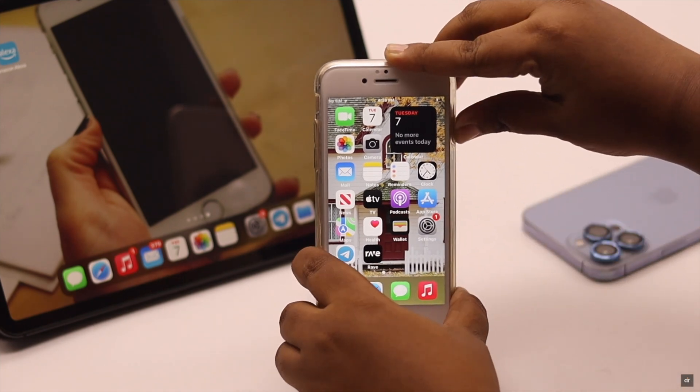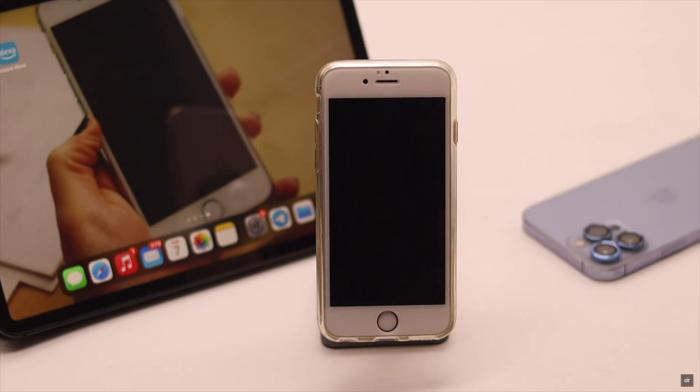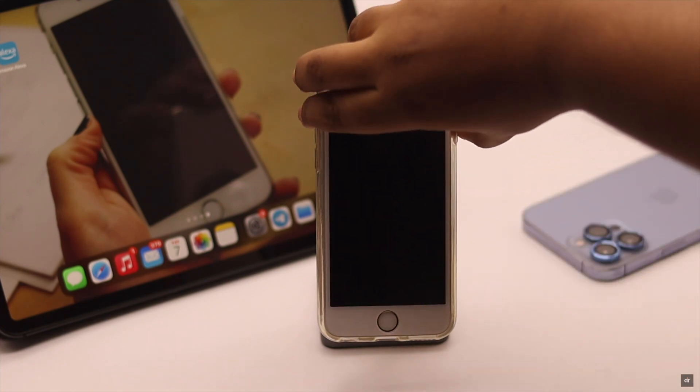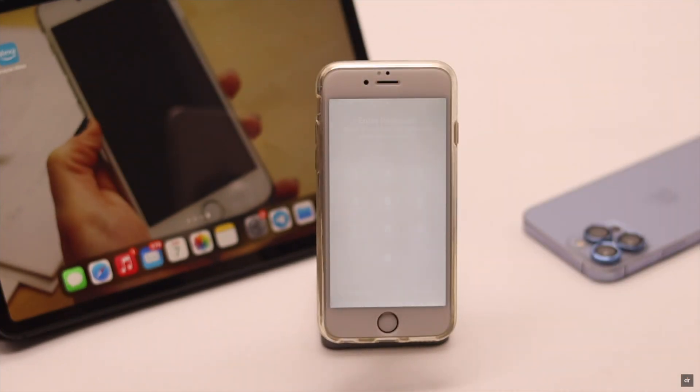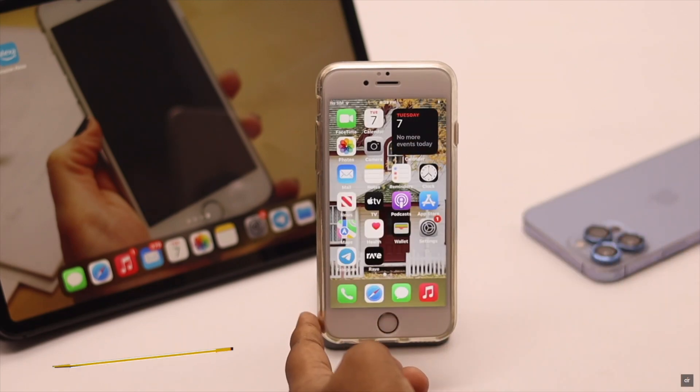The home button problem on the iPhone 6s can be a minor software glitch, so you can simply restart your device and sometimes it can fix your problem. Turn off your iPhone 6s, wait for a few minutes, then turn it on and your home button should start working all right again.